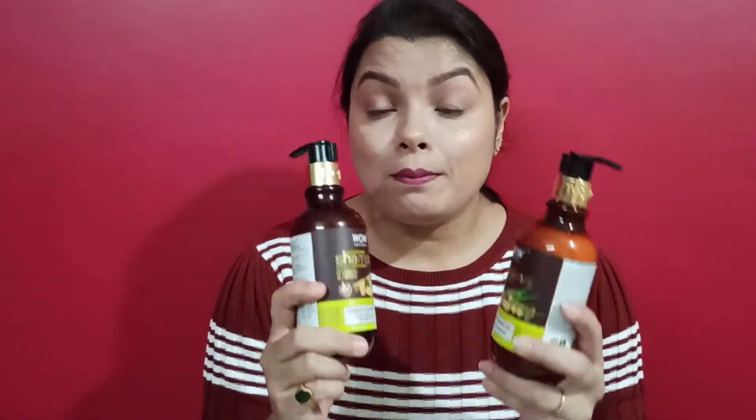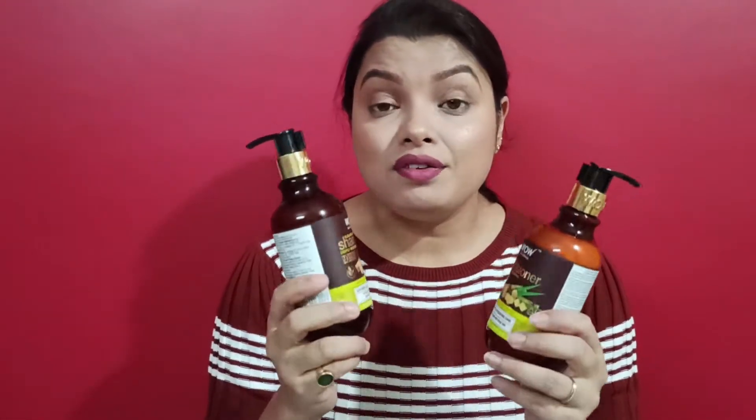This is the shampoo and conditioner from the brand WOW Skin Science — their Sugar Cane Shampoo and Conditioner. Sugar cane is an ingredient that deeply replenishes and nourishes your scalp, making it super soft, silky, and smooth. If you have a frizziness problem, you can definitely try these two products in your hair care routine.